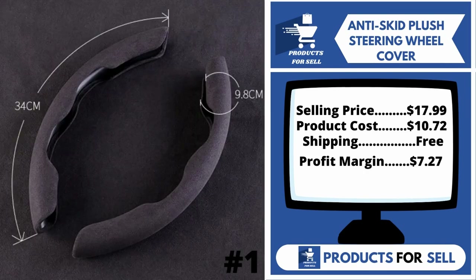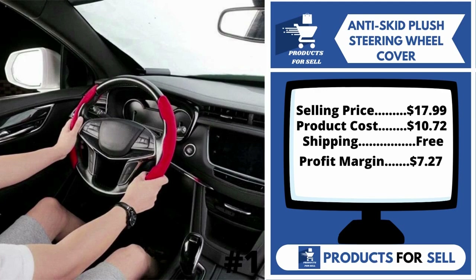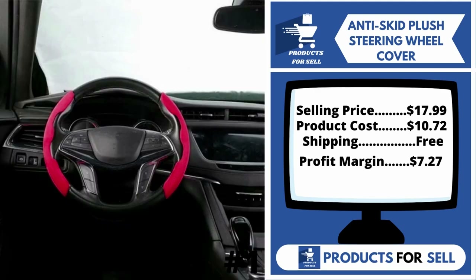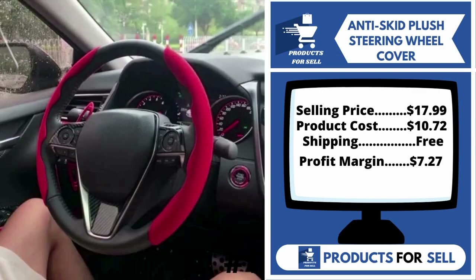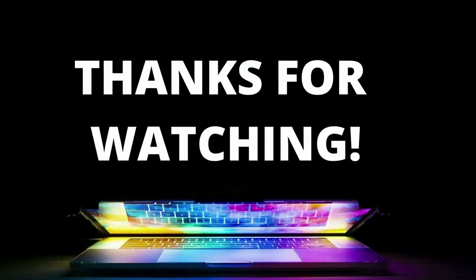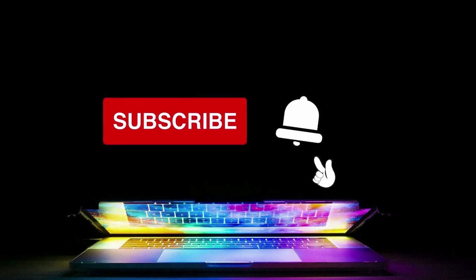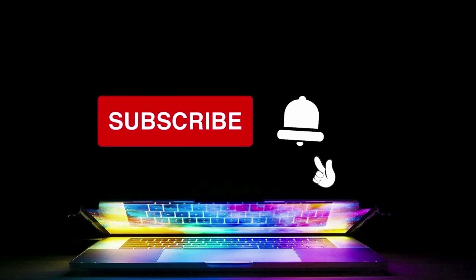The selling price for the anti-skid plush steering wheel cover is just $17.99, whereas the product cost is only $10.72. Shipping is completely free, so you're looking at a good profit margin of $7.27. Sell this product. Thank you for watching. If you got some value from this video, subscribe and hit the notification bell as I release one video every day with my selection of winning products. See you tomorrow for another episode of Products for Sell.